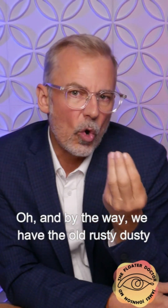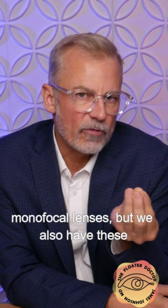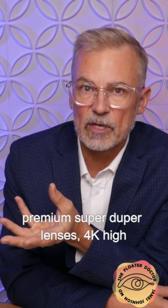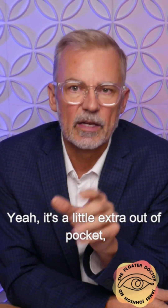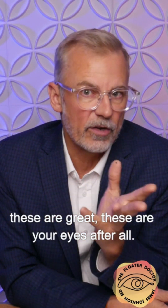Let's do cataract surgery. And by the way, we have the old rusty-dusty monofocal lenses, but we also have these premium super-duper lenses — 4K high-definition vision. It's a little extra out-of-pocket, but these are great. These are your eyes after all.